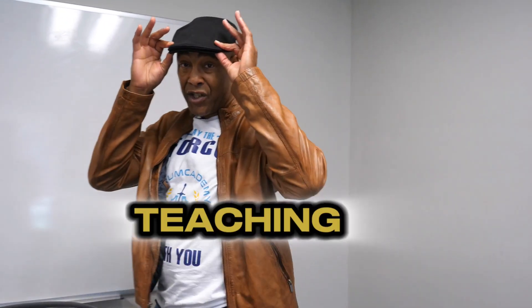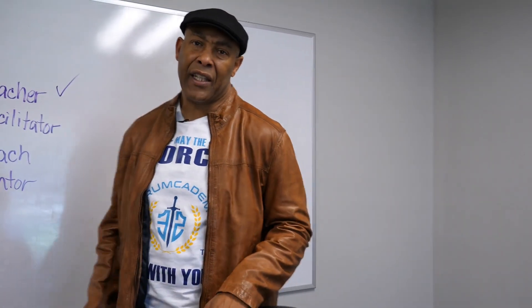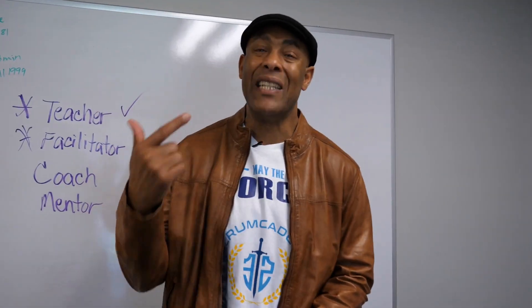Let's talk about the first hat, which is teaching. I think this is the most important hat in the beginning.